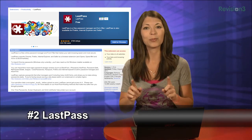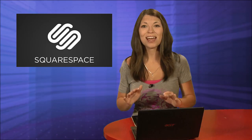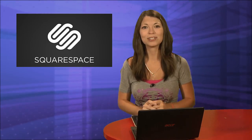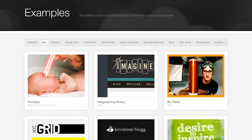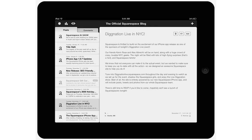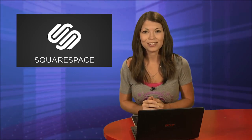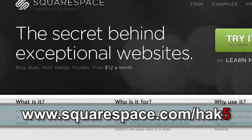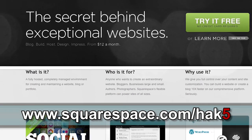Coming up next I'll let you know my number one security and privacy extension, but first here's a word from our sponsor. Squarespace is the fast and easy way to create a high quality blog, portfolio, or any kind of website. Squarespace provides every member with amazing support 24 hours a day, 7 days a week. Start your website by choosing from over 60 professionally designed templates and add content from your computer, iPhone, or iPad. Check out Squarespace.com to get a 2-week free trial and 10% off when you sign up — just enter coupon code HAK5.